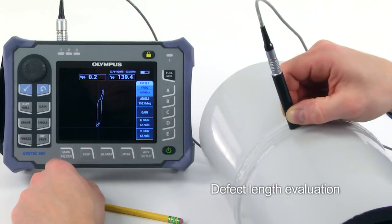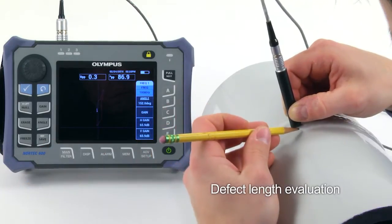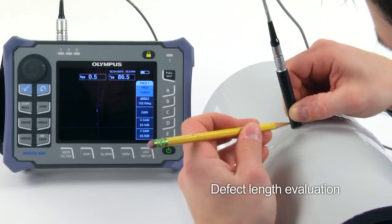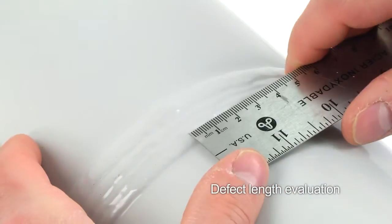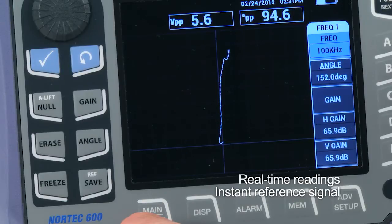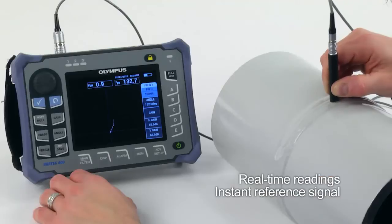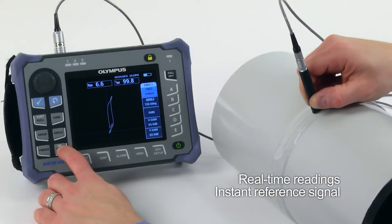The Nortec 600 weld inspection solution also enables defect length evaluation. The length can be estimated based on the minus 6 dB threshold on each side of the flaw. The combination of the Nortec 600 real-time readings and instant reference signal makes estimating an indication's length extremely easy.